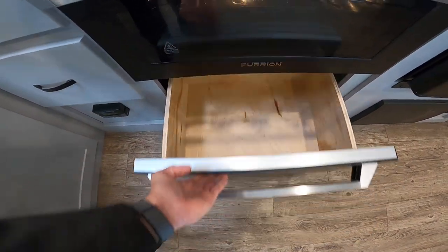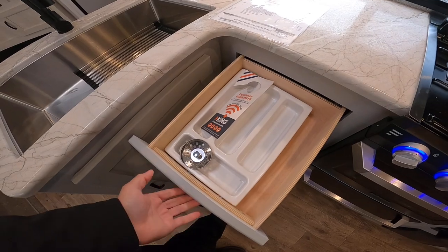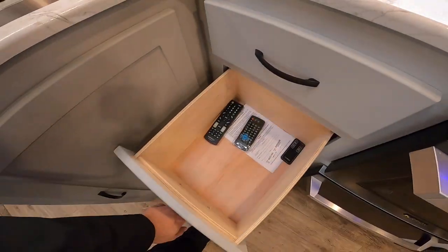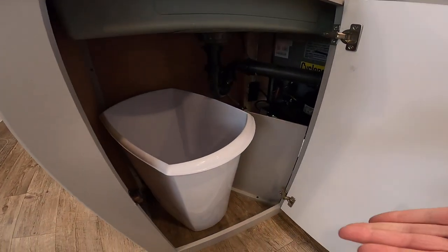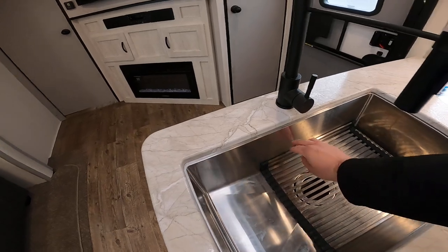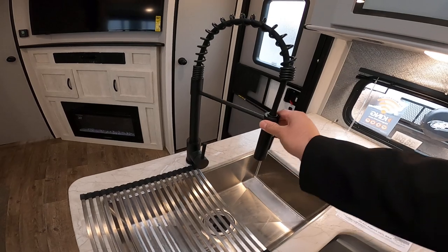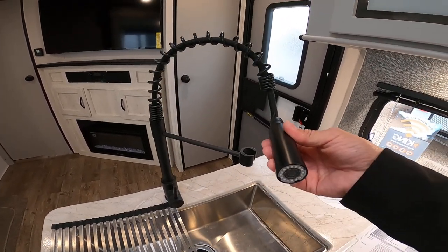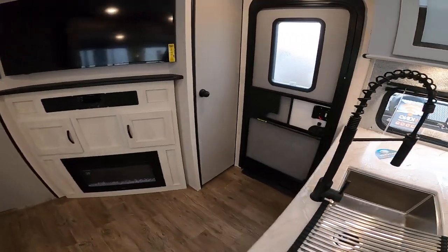Place for pots and pans. Storage underneath the sink, and a trash can, which is great. We also have a one-piece undermount stainless steel sink. They include a dish drying rack. We also have a residential power faucet here, which is really nice versus other cheaper ones that are out there.